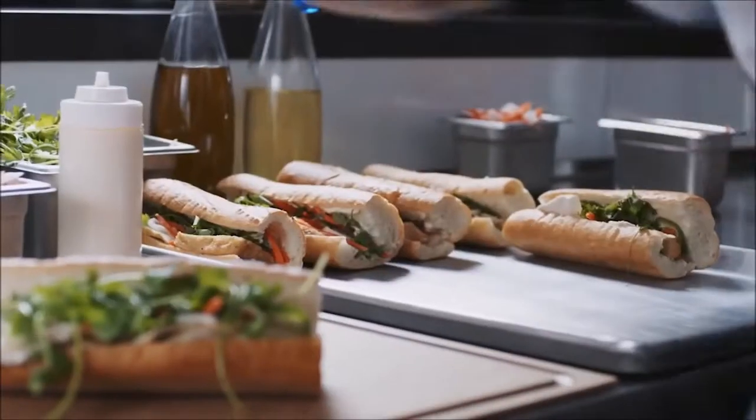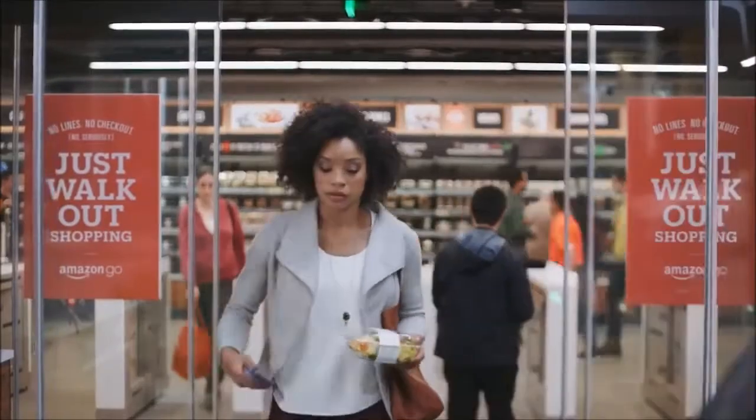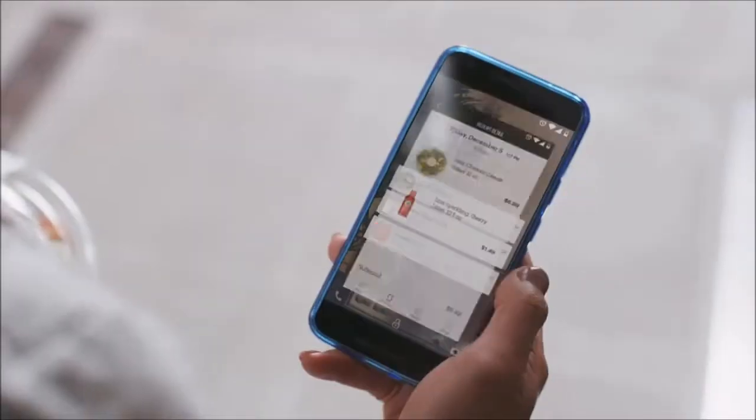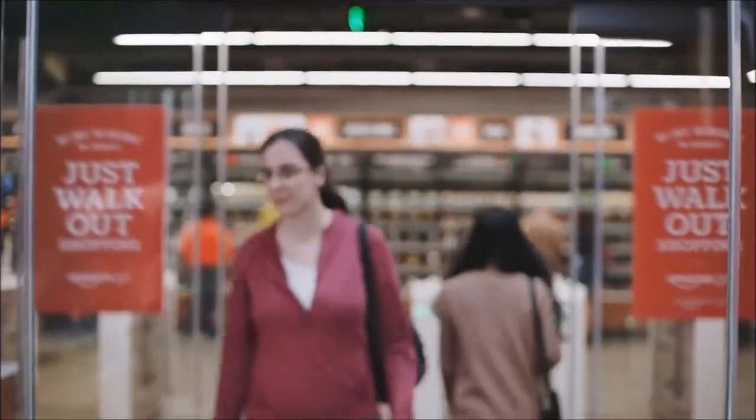Once you've got everything you want, you can just go. When you leave, our Just Walkout Technology adds up your virtual cart and charges your Amazon account. Your receipt is sent straight to the app, and you can keep going.